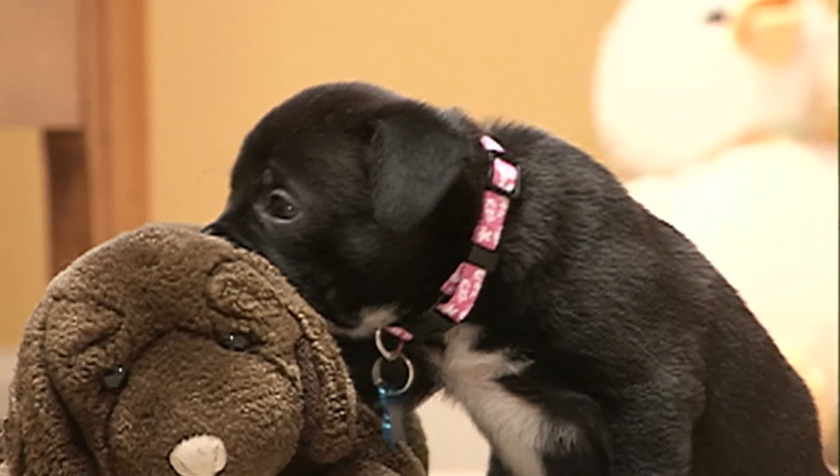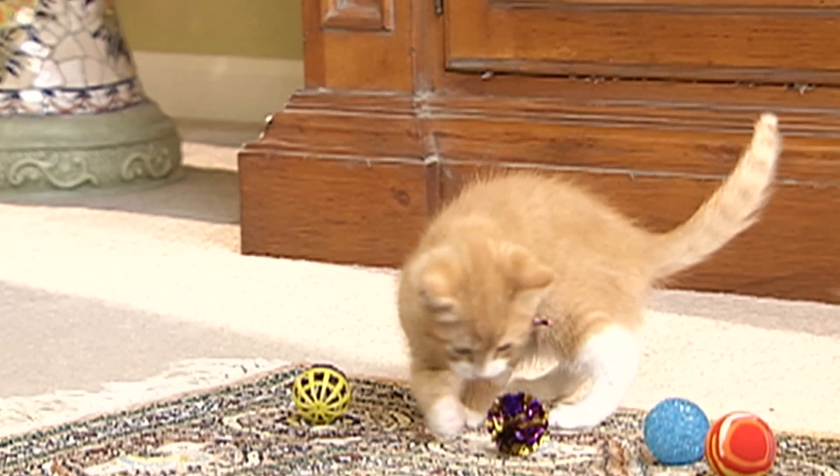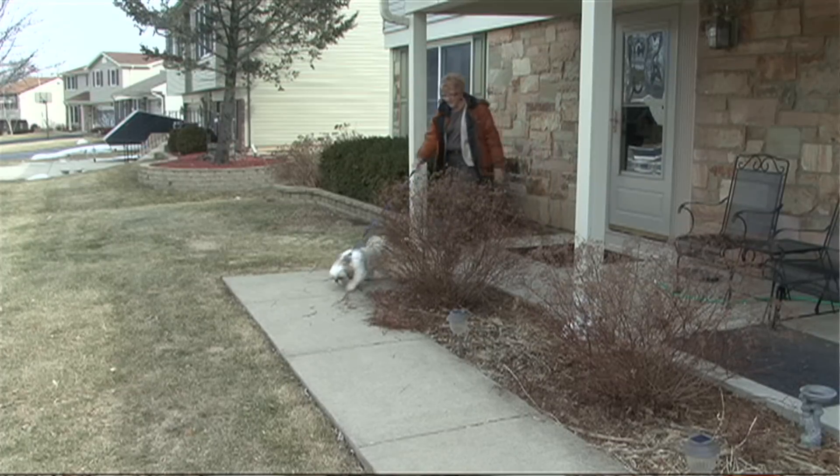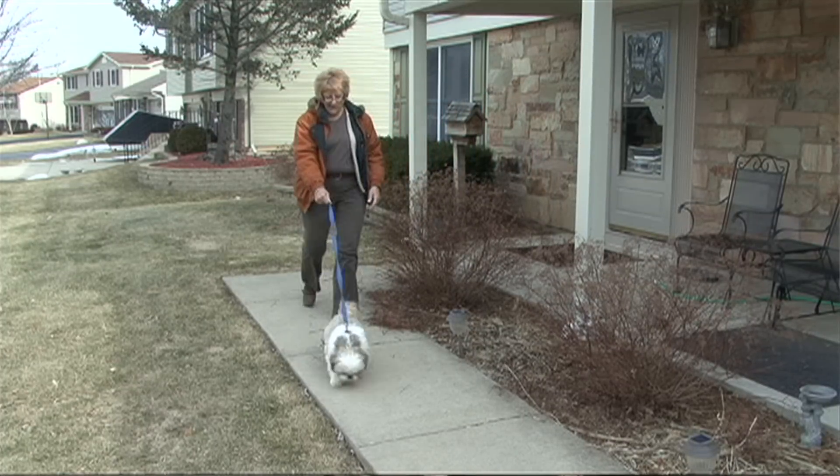According to the American Heartworm Society, it's estimated that over a million animals have heartworm in the United States. And the devastations of heartworm disease are not limited just to dogs and cats, but also to ferrets and other mammals.